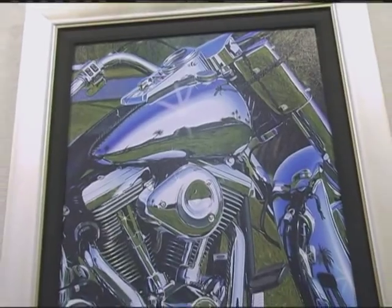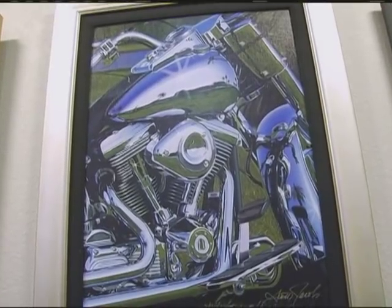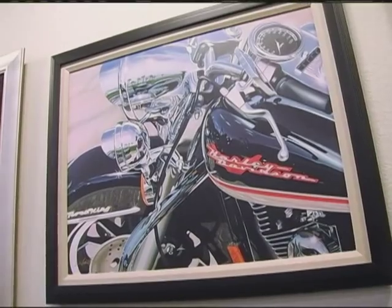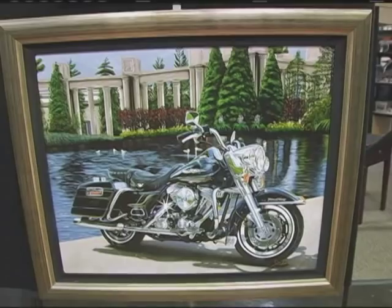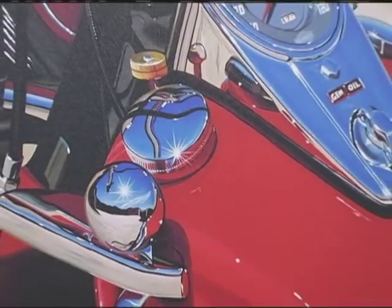I wanted to elevate the image of motorcycles, the image of Harley-Davidson, and create fine art images that people would be proud to hang in their living rooms. And I think we accomplished that.